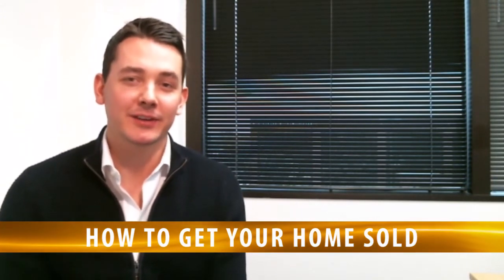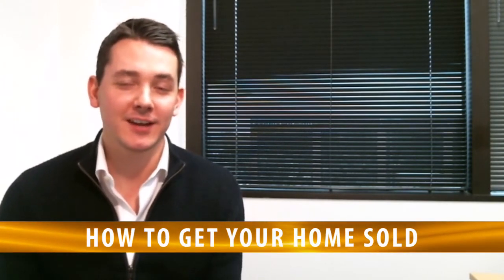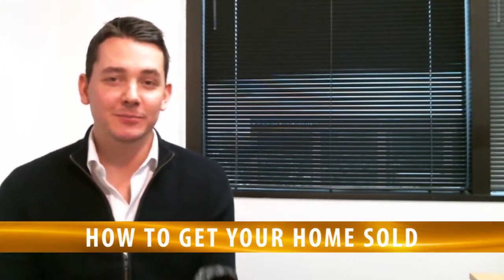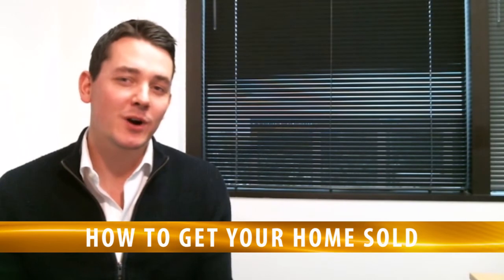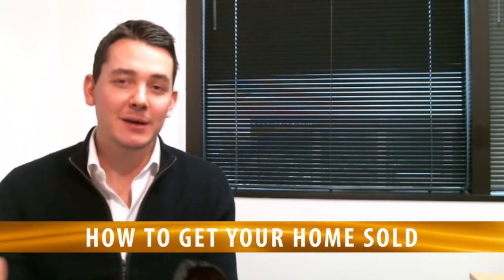One of the best examples I can give you of a well-staged home is if you go into any of the new construction communities in the Austin area. These homebuilders spend a fortune getting these homes staged. We don't expect any of our clients to go buy all these props, but it'll give you a sense of what a perfectly staged home looks like so you can emulate some of their ideas. Something really cool about working with my team is we actually pay for a professional stager upfront to come meet with you and do a staging consultation, to make sure you're getting your home in great show condition.